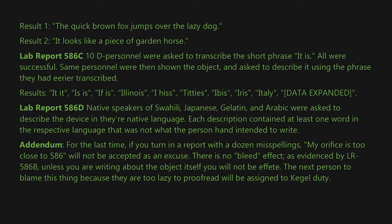The next person to blame this thing because they are too lazy to proofread will be assigned to schedule duty. — Dr. [Blank]